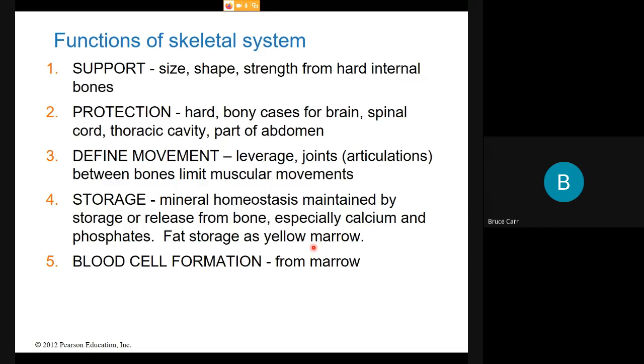Bones are also storage vessels. We have homeostasis maintaining the concentration of many different ions and molecules in the body. If calcium or phosphate is too high, we can remove some by making more bone crystals; if soluble calcium drops too low, we can dissolve some bone and put it back in solution — it acts as a bank account to be drawn on or deposited in. Fat storage as yellow bone marrow is also another element of storage in the skeleton. Additionally, all of our white blood cells are generated by the red bone marrow inside the bone, so all blood cells come from bone marrow.